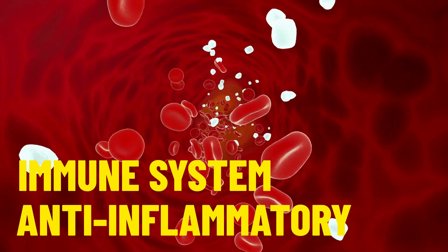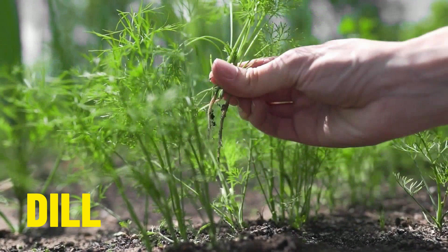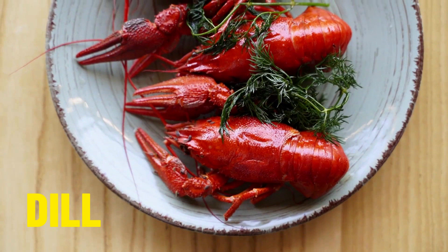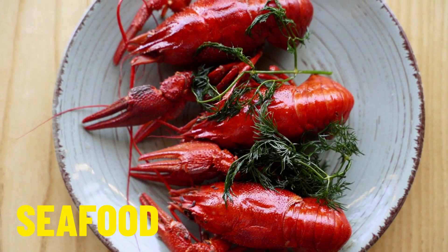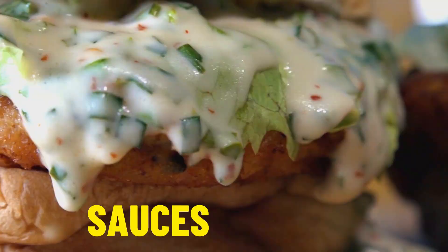Let's move on to our next herb, which is simply called dill. This herb is commonly used to season seafood and it's quite tasty. It can also be found as an ingredient in lots of different types of sauces. And like many of the herbs we've already covered, it has some medical health benefits — it can really be useful to aid in oral hygiene.